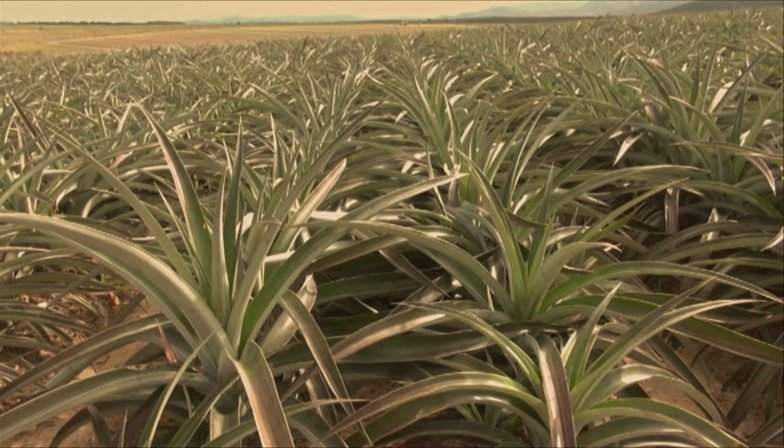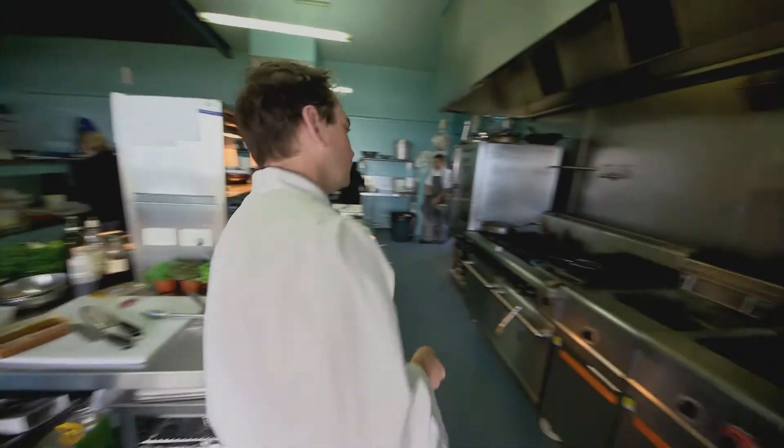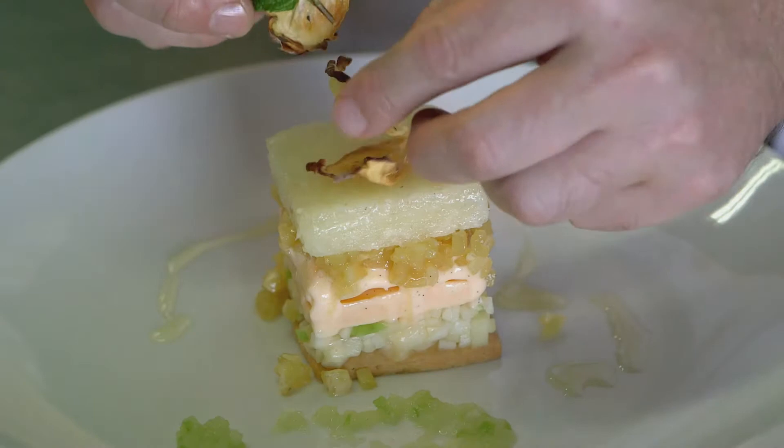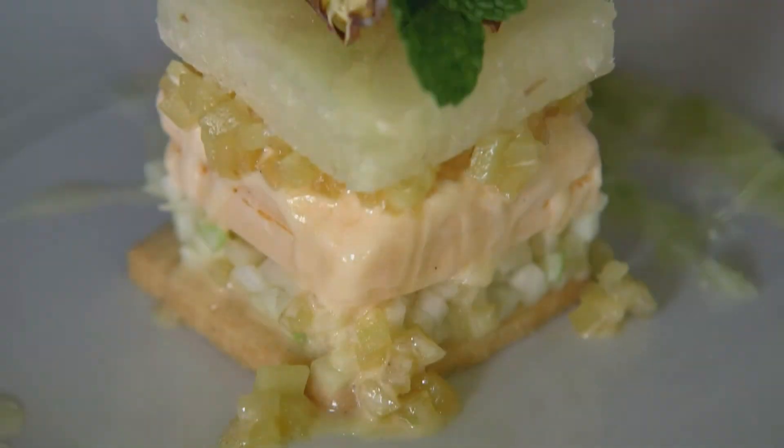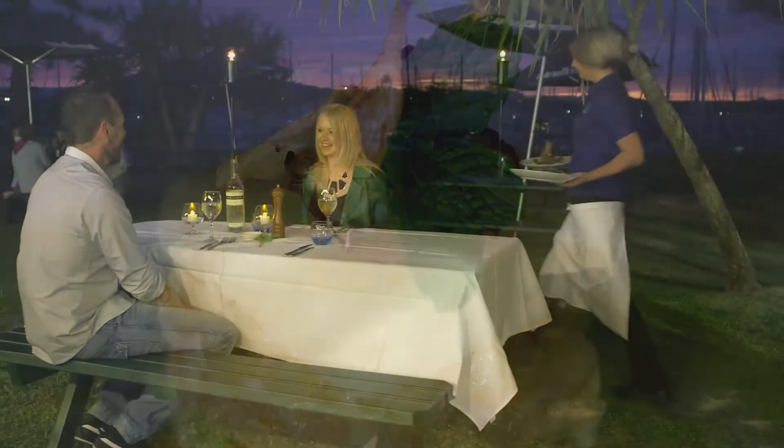One of the features of the Capricorn Coast is our fresh pineapples. In this dish I'm using a pineapple sorbet, local coconuts to make a parfait and some caramelised pineapple to put it together in this lovely dessert.